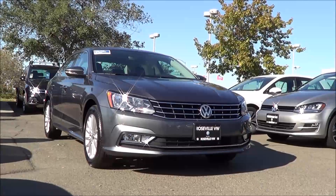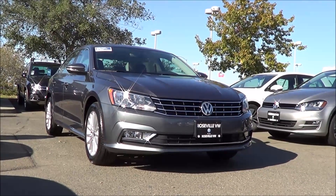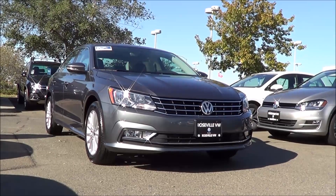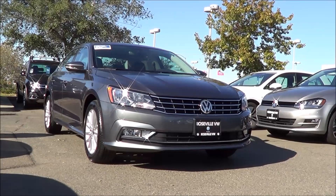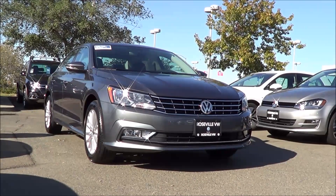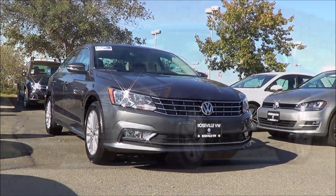So the 2016 Volkswagen Passat moves back to being an excellent choice for a 2016 midsize sedan, with its incredibly fuel efficient and powerful powertrain, its cavernous interior space, and its slick infotainment system. This is Cameron Birch from Cameron's Car Reviews.